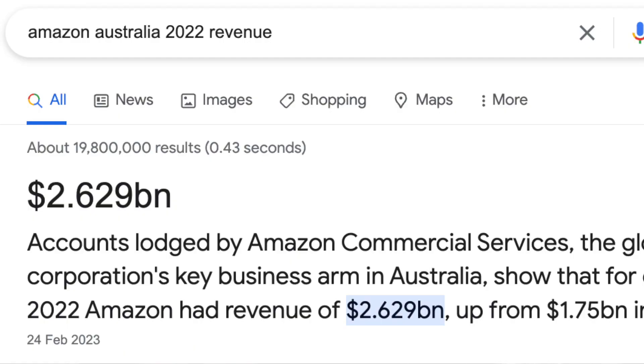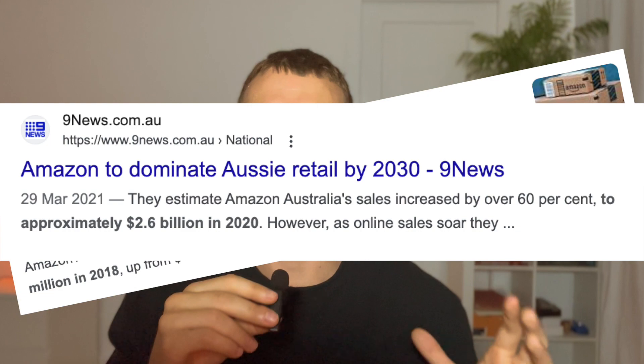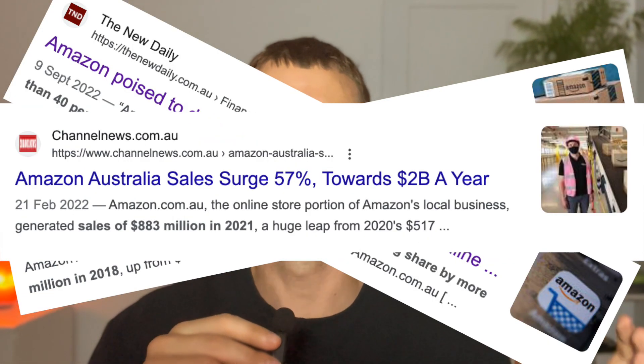Yes, it's true. Amazon Australia is the fastest growing marketplace in the world. Last year, Amazon Australia exceeded $2.5 billion in sales, which is almost $1 billion more than the year prior. And demand on the platform is basically skyrocketing, hitting all-time highs.